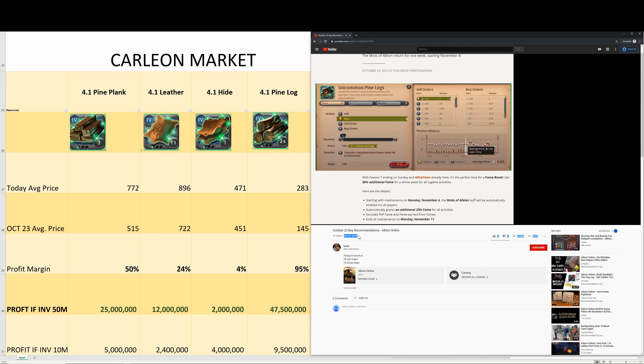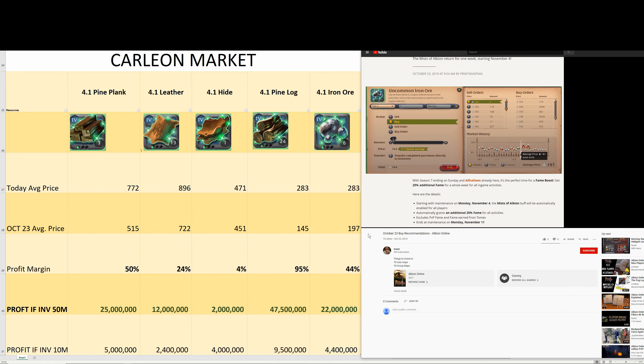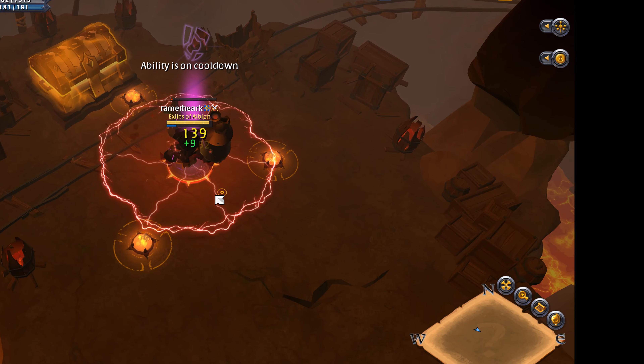For uncommon pine logs there's barely a difference, but this allows you to buy at a very low buy order price — someone's buying for 90 silver, for example, you can even drop it down to 85 right now if you wanted. Iron ore doesn't have much of a difference either, so you can buy it at a lower buy order price.